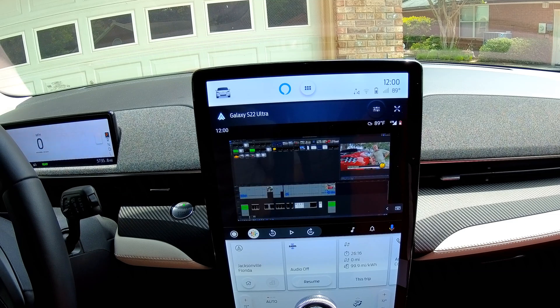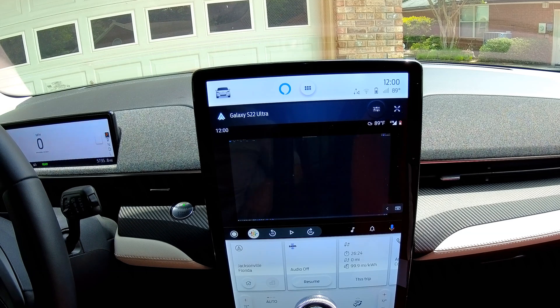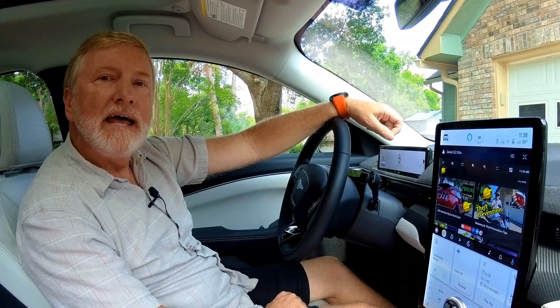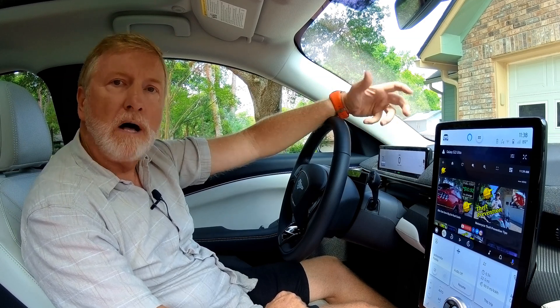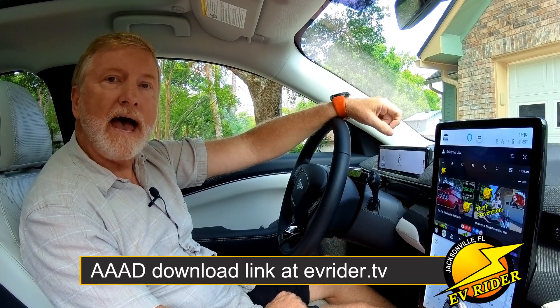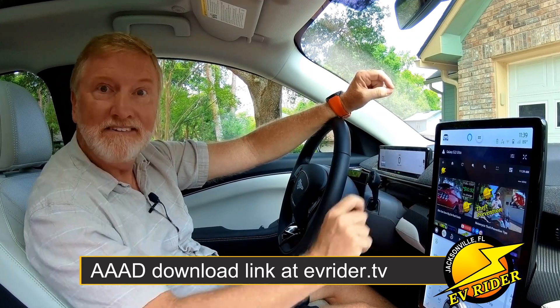Keeping in mind that sideloaded apps have not been vetted or approved by Google — there's that reminder again — if you do want to investigate downloading a few to run on Android Auto, the process is pretty simple: download and install the AAAD app, then follow the directions inside the app. A link to the app is in the post at EVRider.TV.